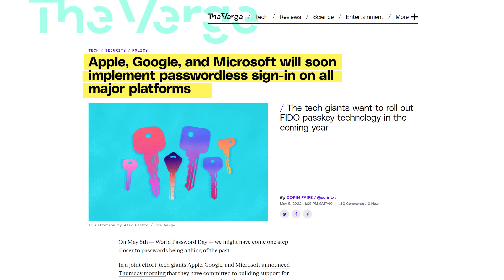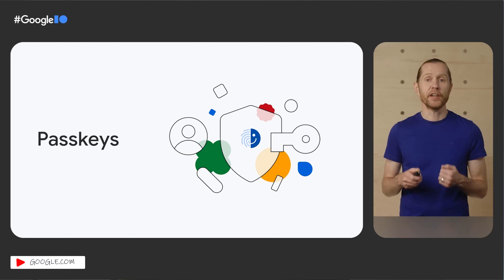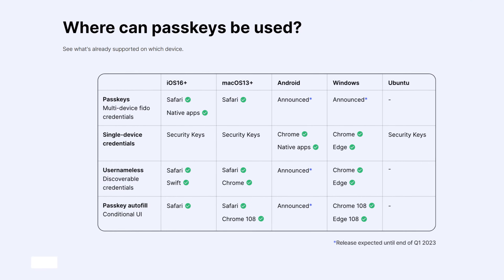It won't happen overnight but it has already started, and the first thing to note is this is not just an Apple thing. All the main tech vendors have agreed to start using passkeys and to implement the technology in the same way, which is why it's going to work.